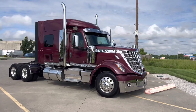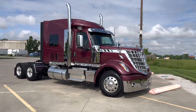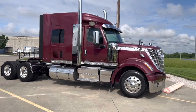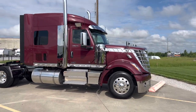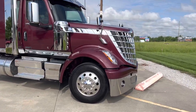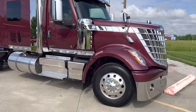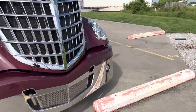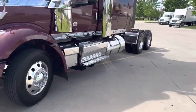This one is unfortunately sold, but we can build about any Lone Star that you guys are looking for — you can spec them out however you'd like. We have hundreds of different color options. This one is a beautiful metallic wine color, kind of like a metallic burgundy. Very beautiful truck. This one is Cummins powered — X15 — has about 450 horsepower and 1850 torque.